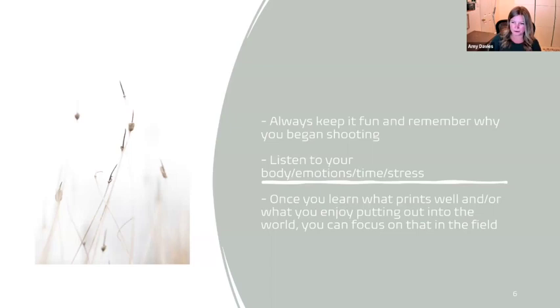Now that I've been doing a few shows and learned which of my prints are popular, when I'm out shooting for myself and keeping it fun, if I know something tends to sell well, I'll take that opportunity while I'm out in the field and shoot that. But that's going to be harder to do until you're a little further in the process. Keeping true to yourself is definitely the first step.